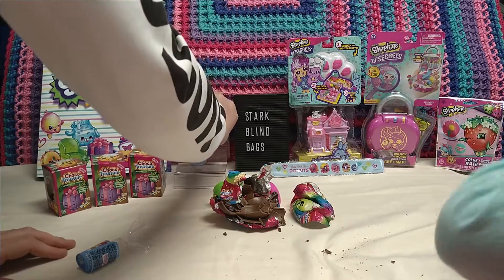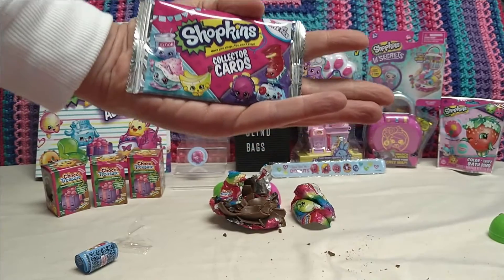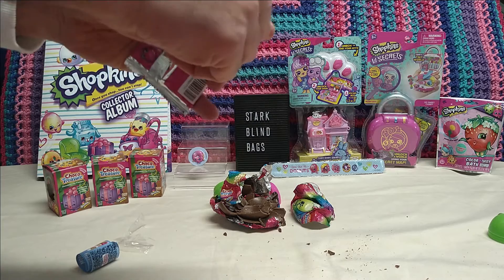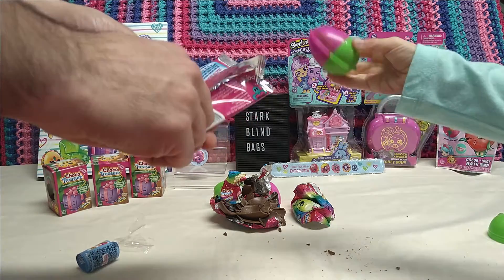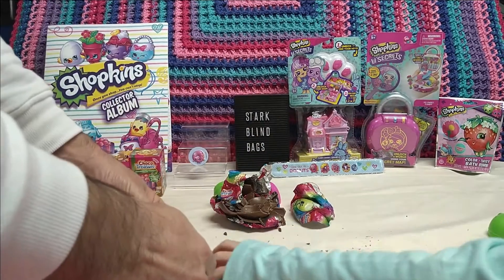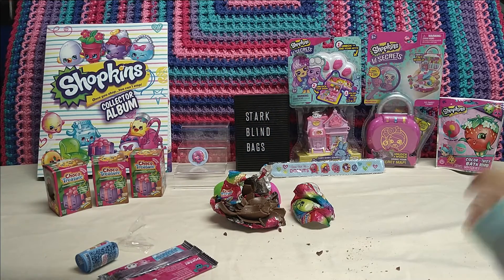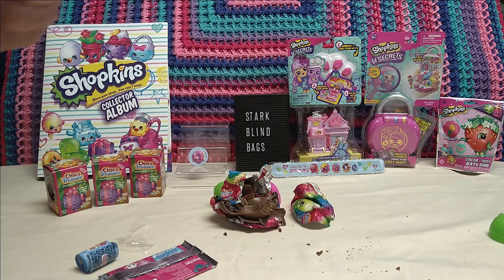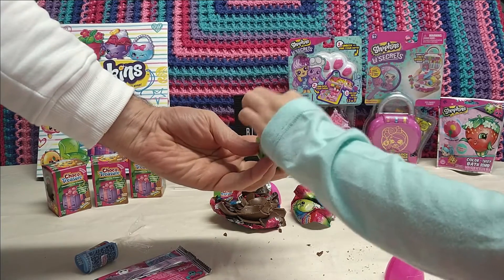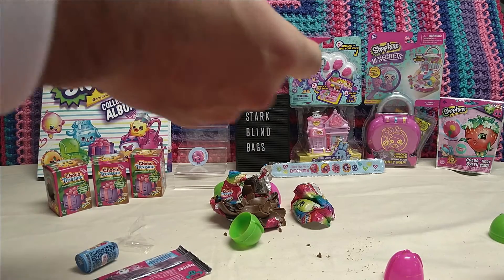I'm going to open these cards now. Everyone see these cards here - Shopkins, collect the cards, seven per pack. I struggle to open this - I don't know why they super-glue them together. You should get a hammer next time! All right, take the lid off. Oh, this is a different prize at least! We have to look at what the Shopkins are before we open that.